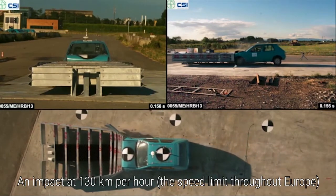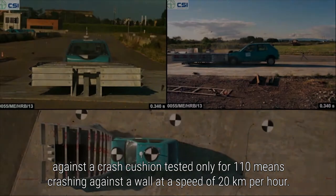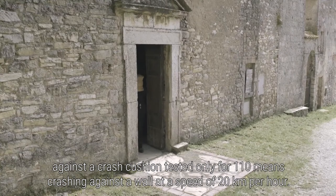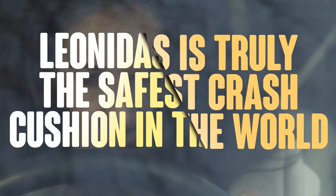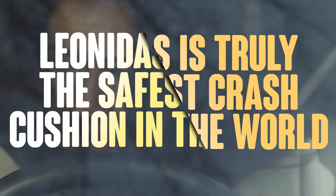An impact at 130 km per hour — the speed limit throughout Europe — against a crash cushion tested only for 110, means crashing against a wall at a speed of 20 km per hour. We should never gamble with people's lives. This is why Leonidas is truly the safest crash cushion in the world, and comes with a lifetime guarantee.